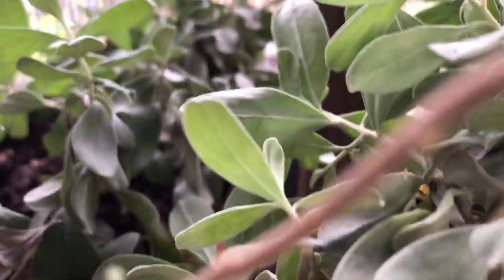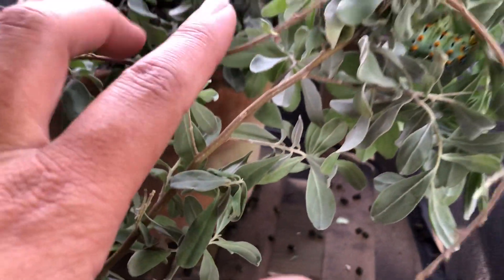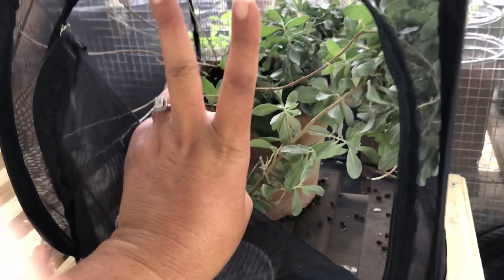So there is your daily quarantine 2020 video. These are the Caleta silk moths and Cenizo is the host plant for these caterpillars. Until next time — peace, love, and butterflies.